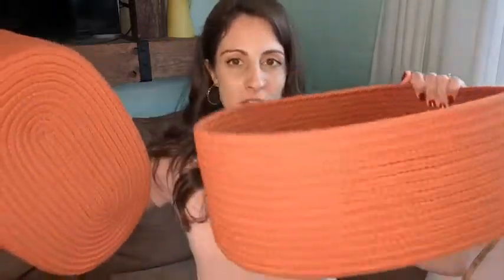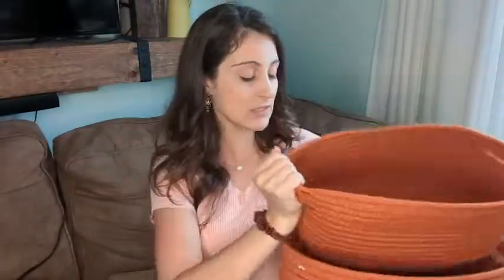Hey guys, this is Danielle with WTI, and I'm here to share with you this awesome decorative basket. It actually comes in a three-in-one set, which is awesome. This is one color, so I'm going to show you the different size baskets — they really nicely nest into each other. This is the biggest basket, and they're all just slightly smaller than the next. I also have this other color, and I really think the colors work so well together.